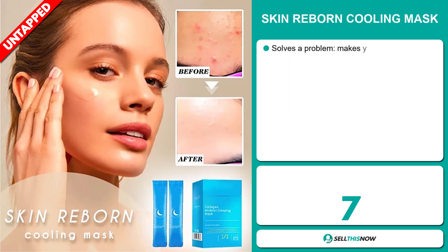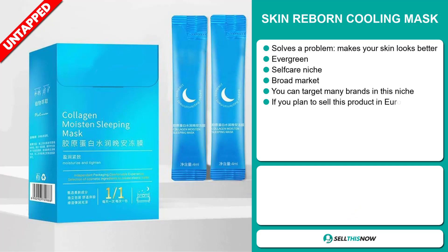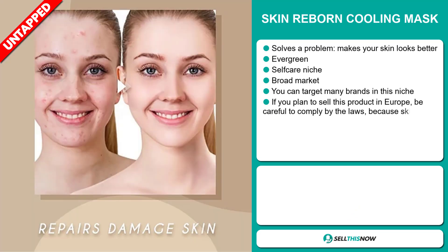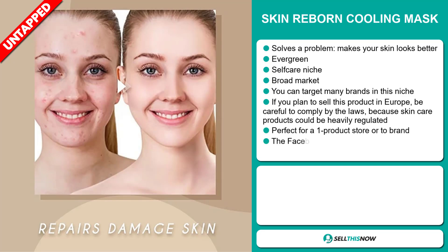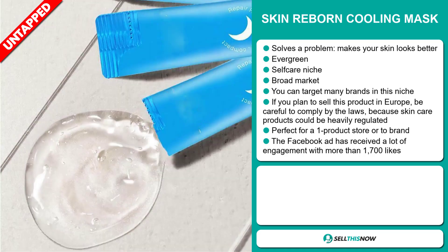Our next product is the Amateur Mini Pocket Saxophone. Now this is a cool product with a wow effect, and it's an evergreen product, which means it's not seasonal and you can sell this all year round. It falls under the saxophone music niche market, and we also think that this item has a lot of untapped potential. So far there haven't been many orders on AliExpress, so you could definitely take advantage of this. This item has a high perceived value and it will give you a good profit margin.